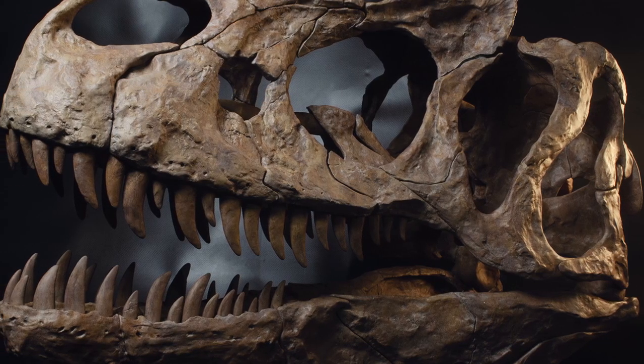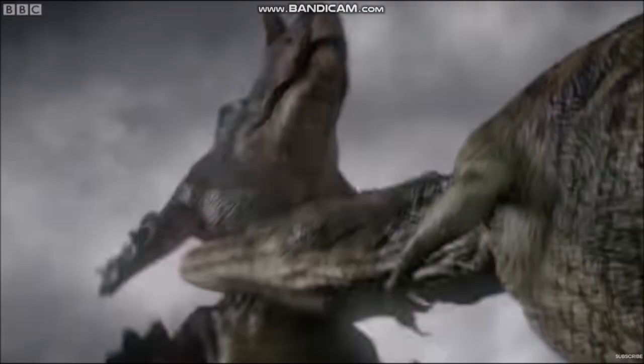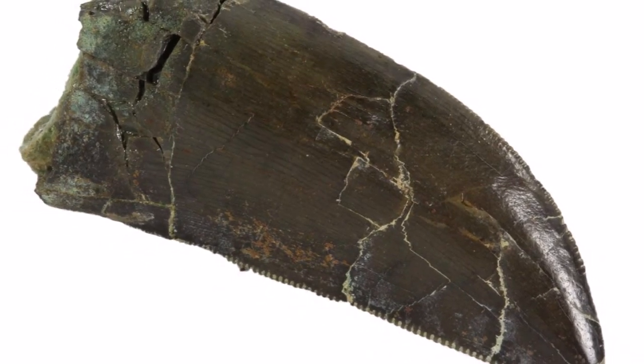The teeth of most theropod dinosaurs were pointed and strongly curved so that they could easily pierce flesh and get a firm grip on a struggling prey animal. Tiny serrations, like those on a steak knife, lined the edges of these teeth, allowing them to slice through meat with ease.